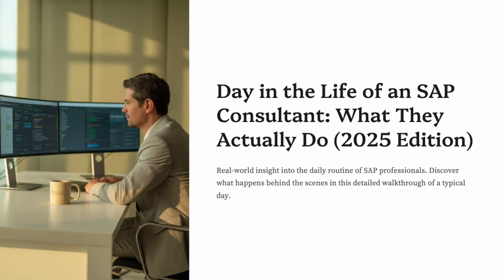Have you ever wondered what an SAP consultant actually does every day? Is it all about coding, endless meetings, or maybe solving business problems?